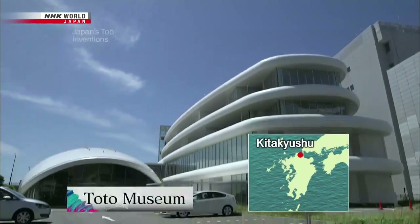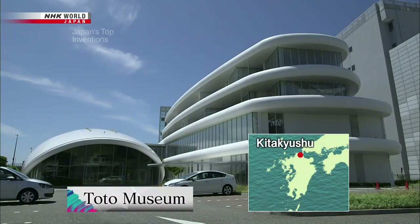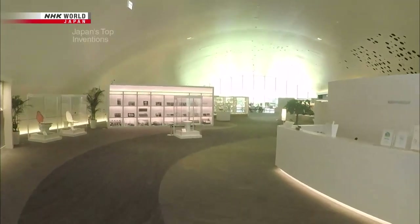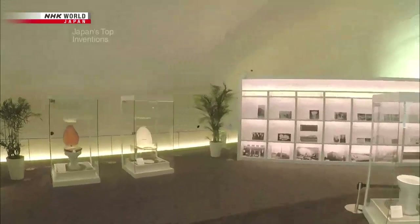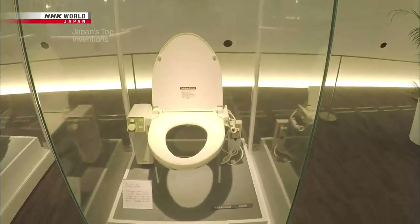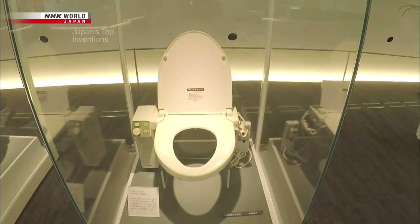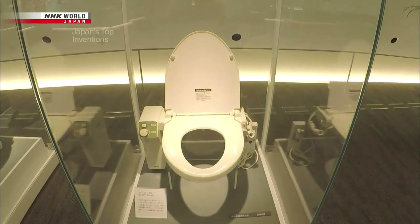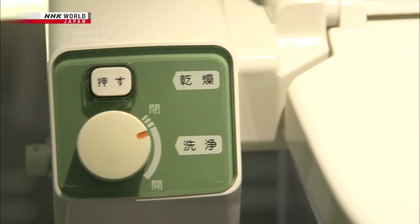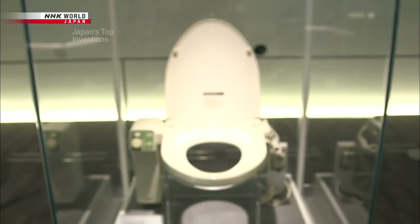Kita Kyushu, West Japan — the home of a museum dedicated to restroom-related products. Found on display here is this electronic bidet toilet made in 1980. It's been recognized as an official piece of mechanical engineering heritage by the Japan Society of Mechanical Engineers. This one machine was the start of the toilet revolution.